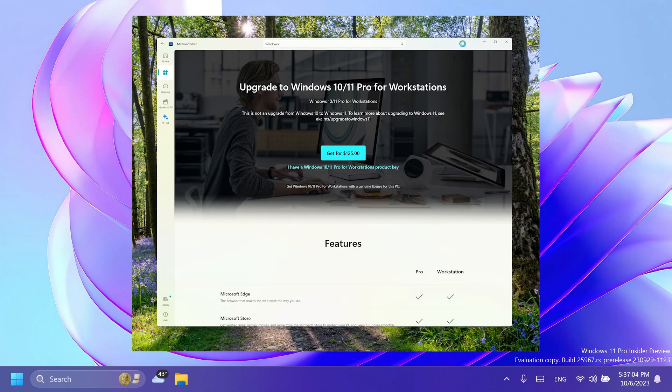We also have a Microsoft Store update which includes a visual refresh of Windows license pages. They improved the look and feel of Windows license pages in the Microsoft Store to be consistent with Windows 11. The page provides comparison tables between Windows editions to help make it easier to choose what license is best for you.